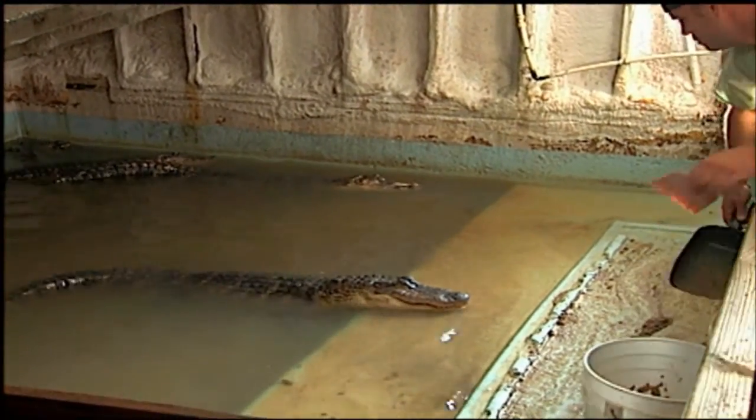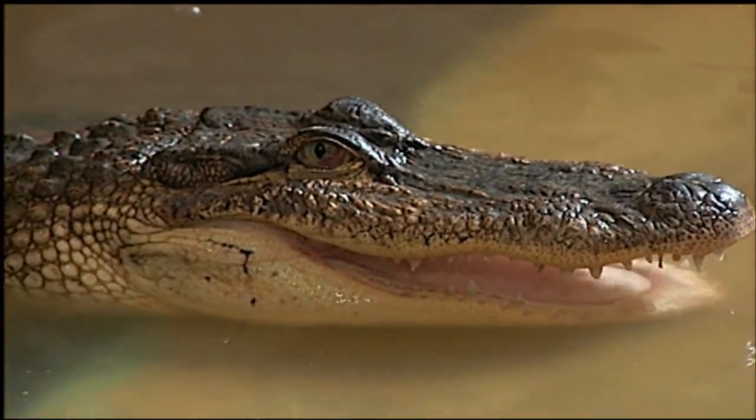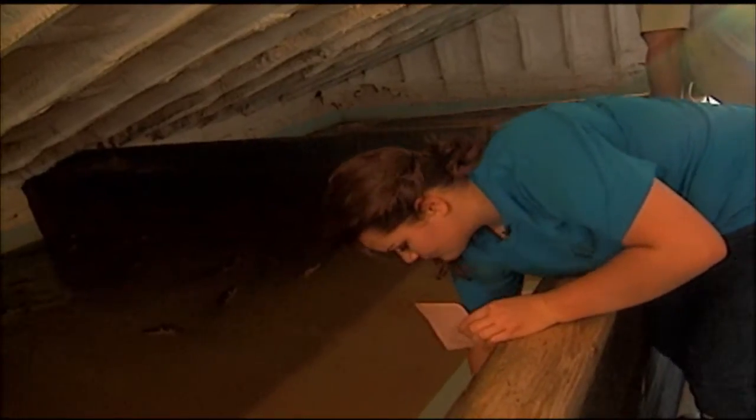Feeding an alligator accounts for much of the cost of raising it. Farm-raised alligators are fed a high-protein diet, but producers and aquaculture researchers have long wondered if the diets could be less costly.